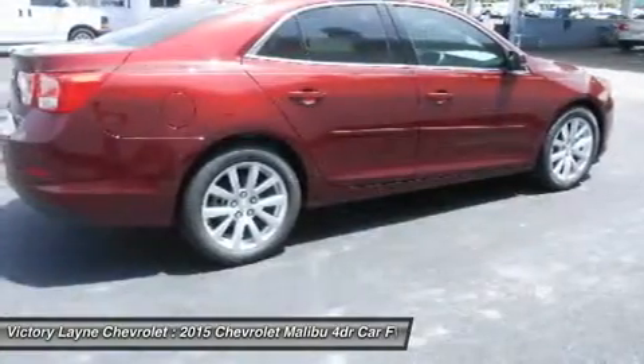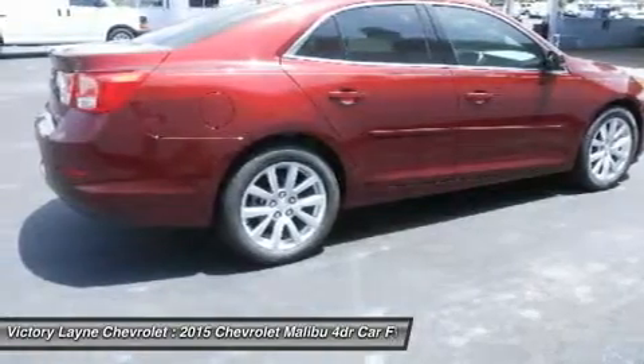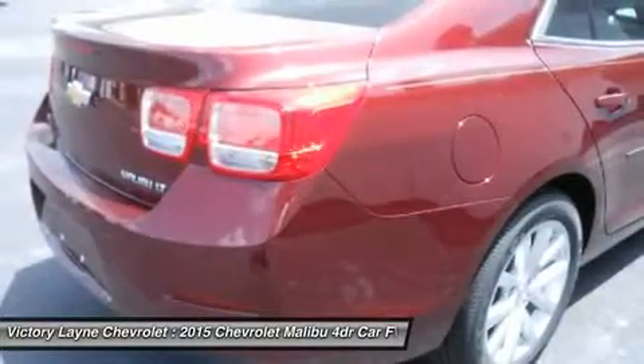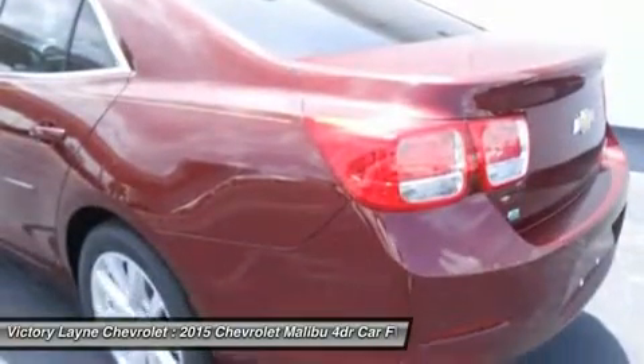Available in LS, LT, and LTZ trims, or opt for the available 259-horsepower turbocharged engine with 295 pounds-feet of torque. It has all the fun without extra fill-ups, thanks to 30 MPG highway.